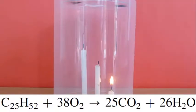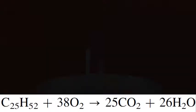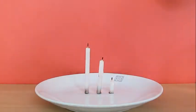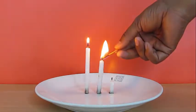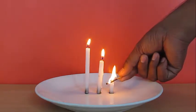A candle is a hydrocarbon — when it burns it consumes oxygen and produces carbon dioxide and water vapor. When the candle uses up the oxygen inside the jar it extinguishes. So why is it that the smallest keeps burning? It must have something to do with the height and the oxygen available at various heights.